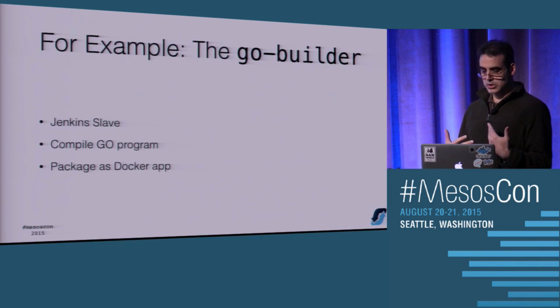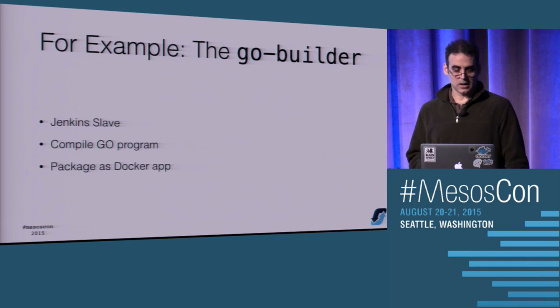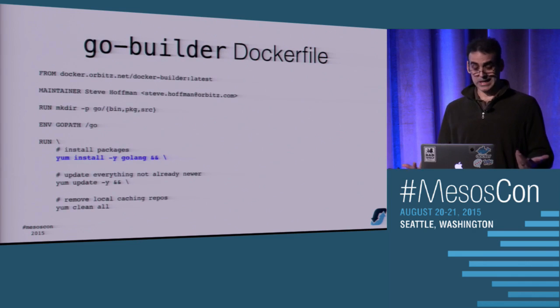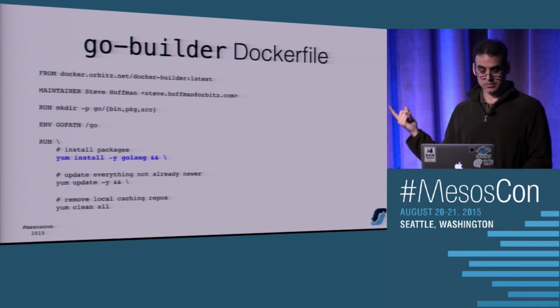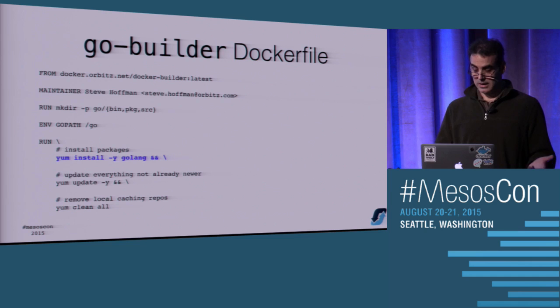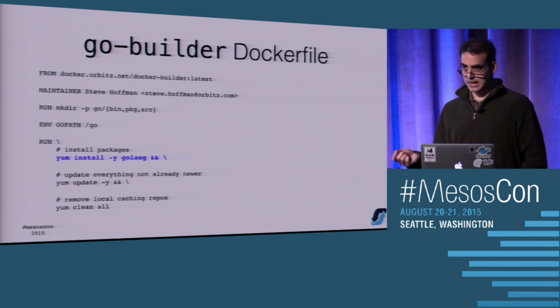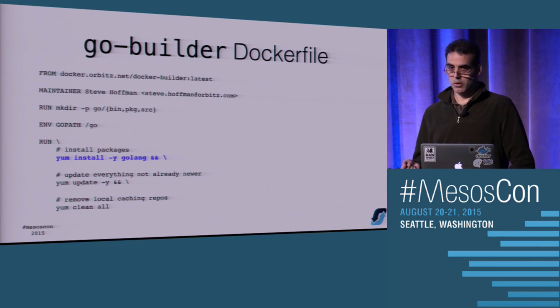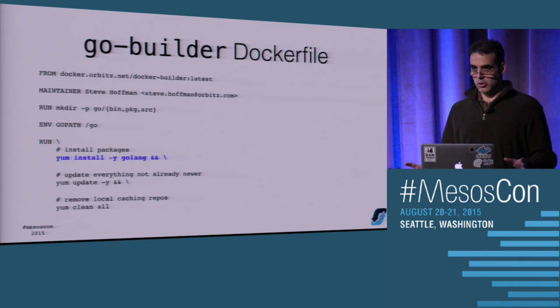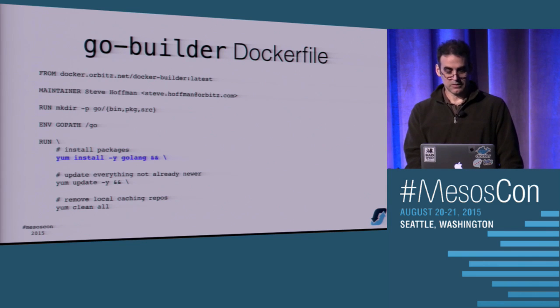Once you have that, you can start seeing other use cases. I had a simple Go program to compile, so I needed a Go compiler and also wanted to package it as Docker. I built a Go builder slave derived from the Docker builder I'd just built, installed Go, and that was it. Now I have a Go builder - and you can keep repeating this, creating special-purpose slaves. This allows for a lot more experimentation: you could try different versions of Java, different operating systems, all kinds of things you were previously fighting to make coexist on your Jenkins slaves.